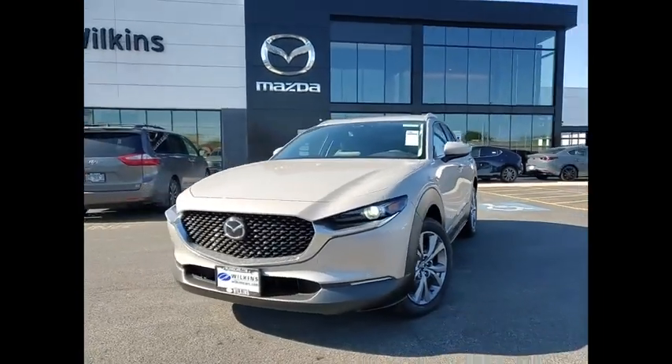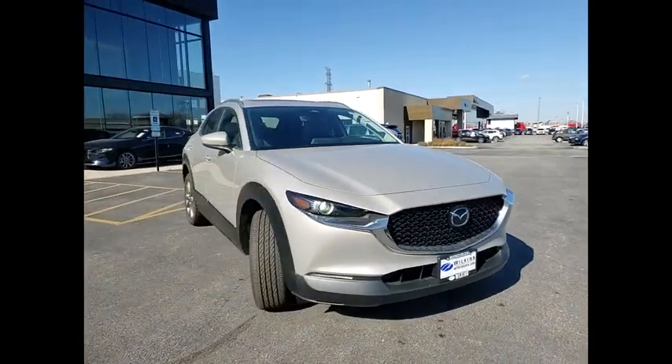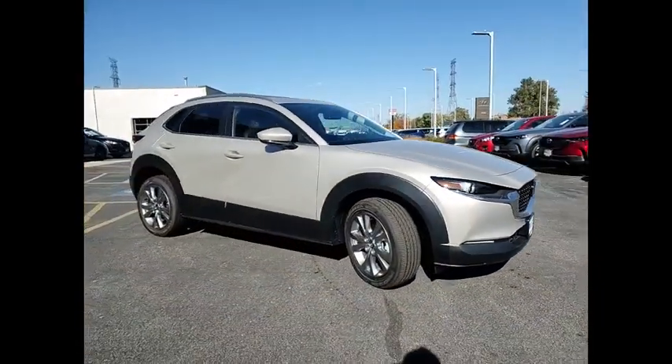Come test drive the 2024 CX-30. The Mazda CX-30 packs a lot of punch in this subcompact SUV.